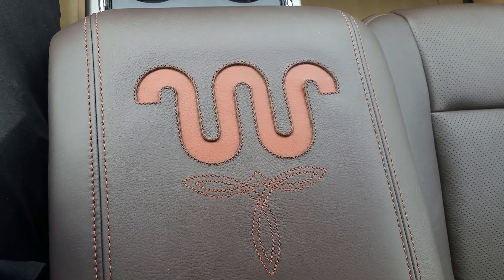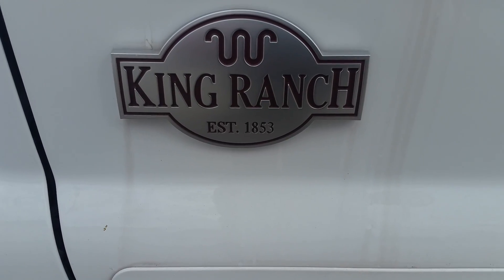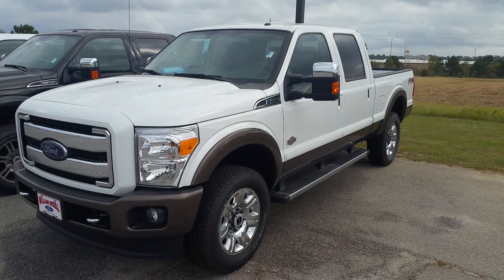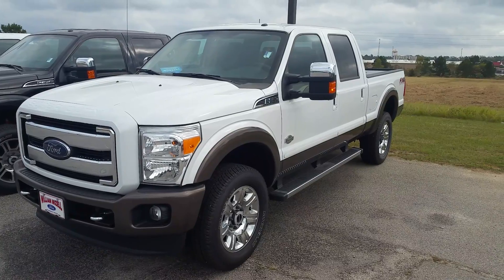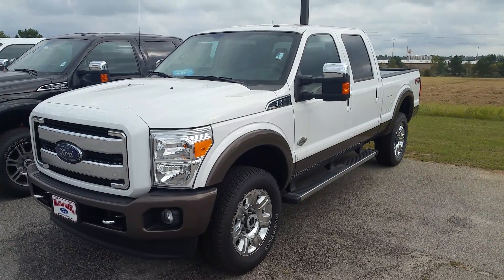I'll leave you here with some of the King Ranch badging. This is your 2016 F-250 King Ranch. If you have any questions, feel free to give me a call: 706-554-2114. This is David Lang. I look forward to talking to you soon. Have a great day now.